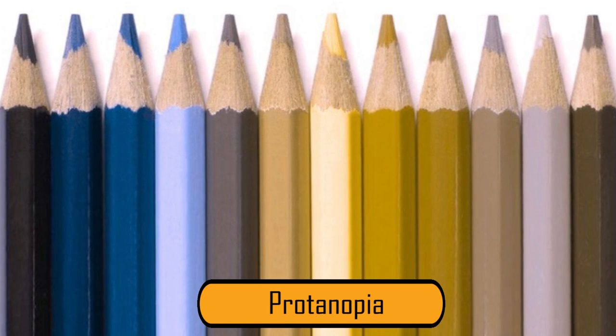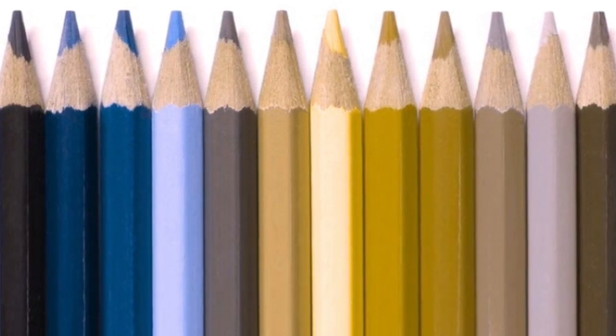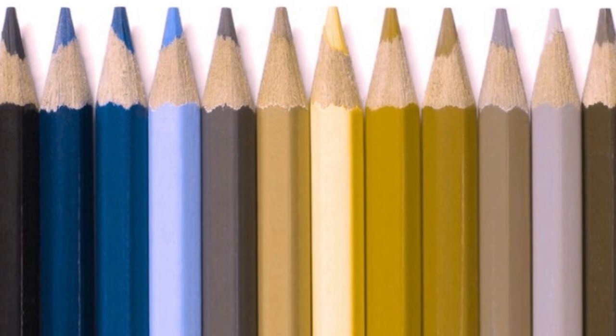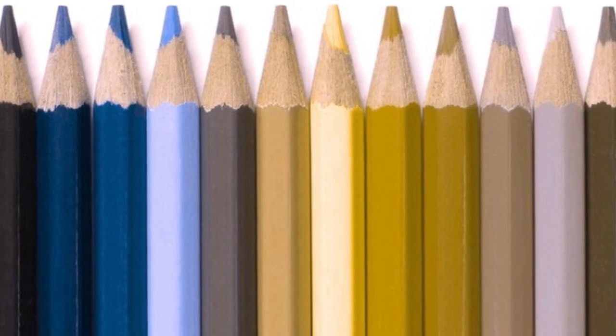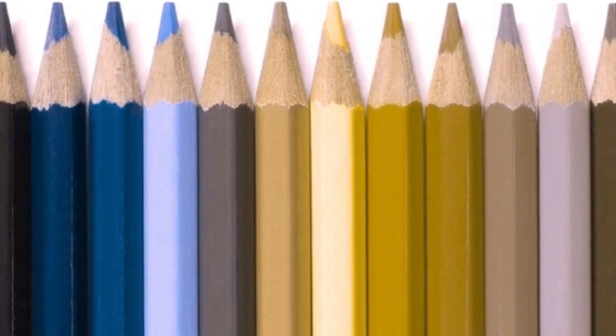Protanopia is a type of colorblindness that is often seen in men and is relatively rare. Only about 1% of men have this type. When they see red or green, those colors appear very faded. Yellows and blues are even worse.